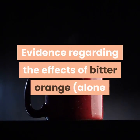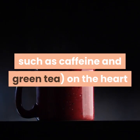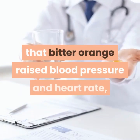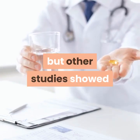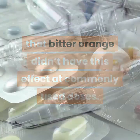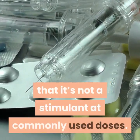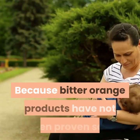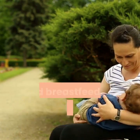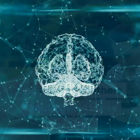Evidence regarding the effects of Bitter Orange alone or combined with other substances, such as caffeine and green tea, on the heart and cardiovascular system are inconclusive. Some studies showed that Bitter Orange raised blood pressure and heart rate, but other studies showed that Bitter Orange didn't have this effect at commonly used doses. Some sources list Bitter Orange as a stimulant whereas other sources say that it's not a stimulant at commonly used doses. Because Bitter Orange products have not been proven safe and because the effects during pregnancy and breastfeeding are unknown, pregnant women and nursing mothers should avoid these products.